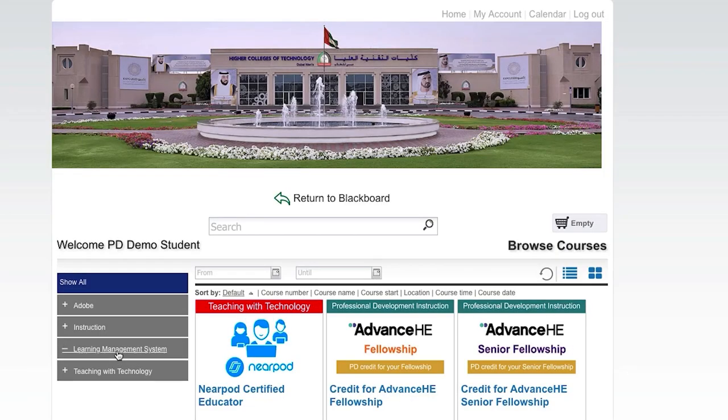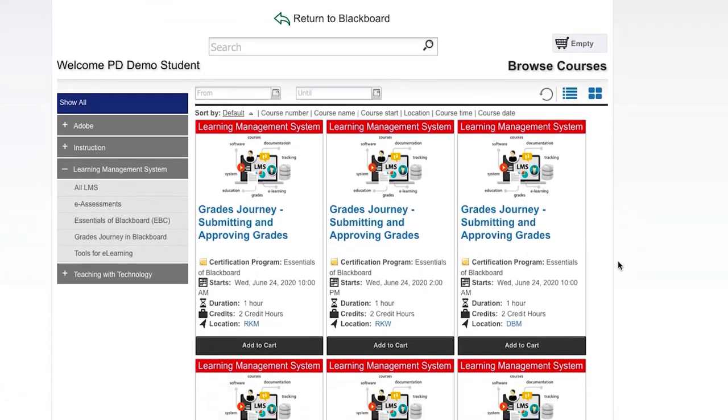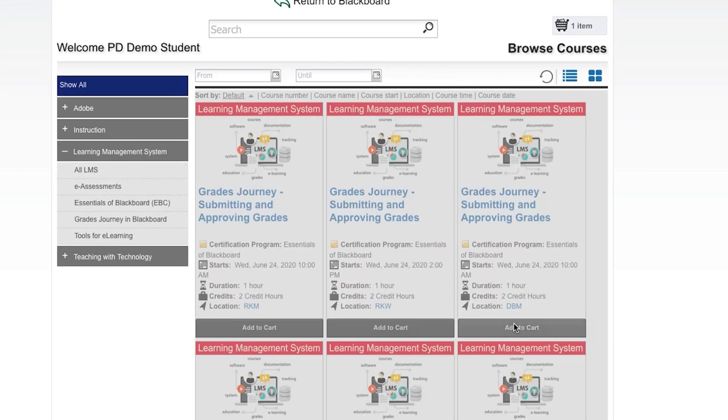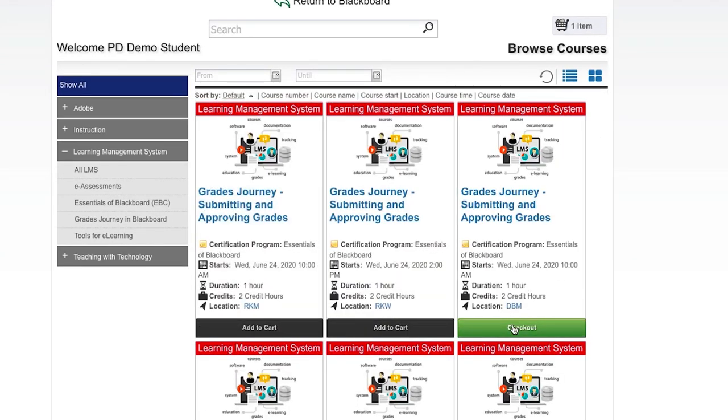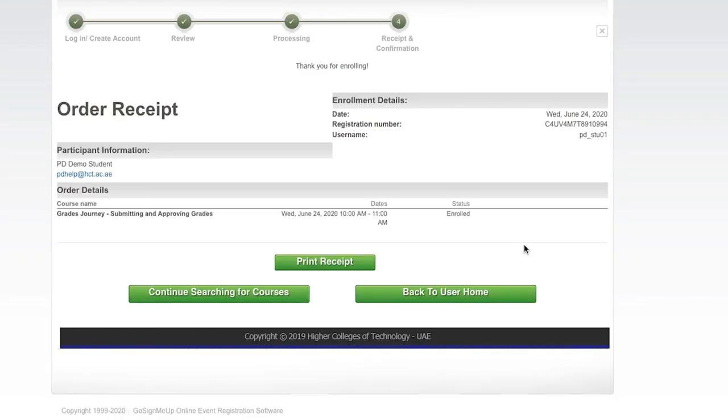We host all of our PD courses through a central PD dashboard, where they can browse all the available courses in our main categories: teaching with technology, instruction, and learning management system.